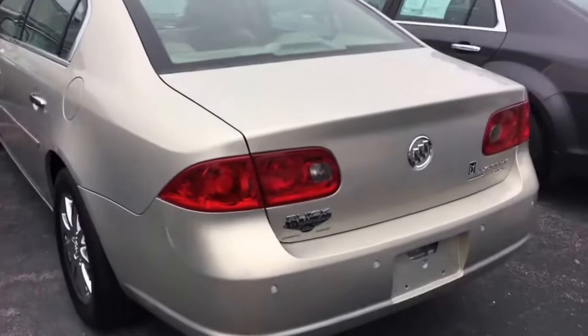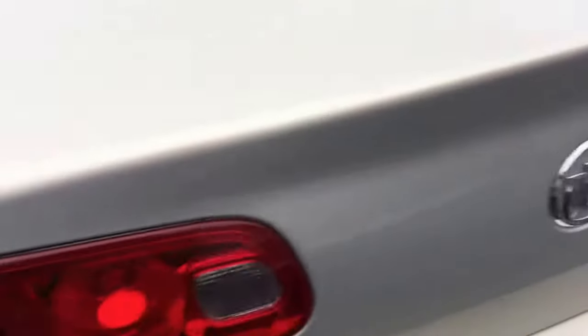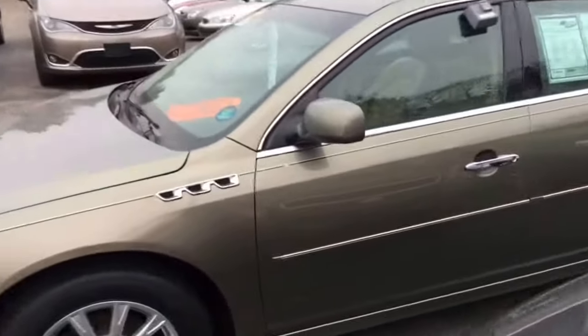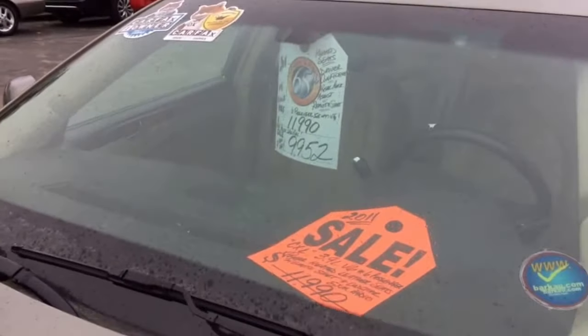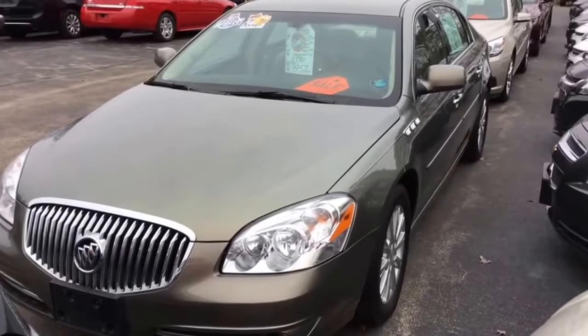I don't have a price on it yet — I'm working on that. I do have it available here at the Cedarville store. I also have a 2006 Buick Lucerne CXL and a really nice 2011 Buick Lucerne CXL. So I have all three of them.